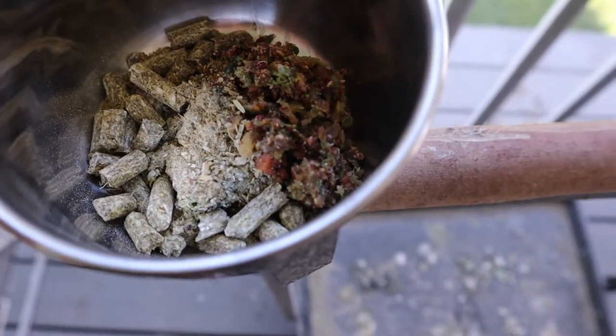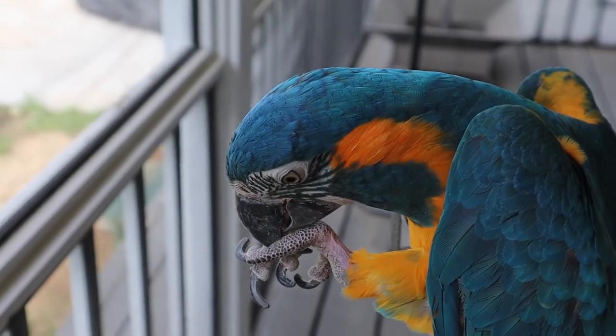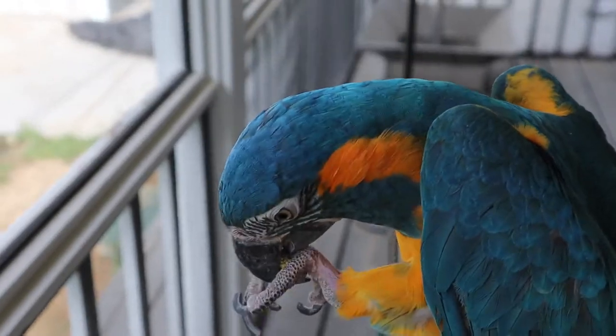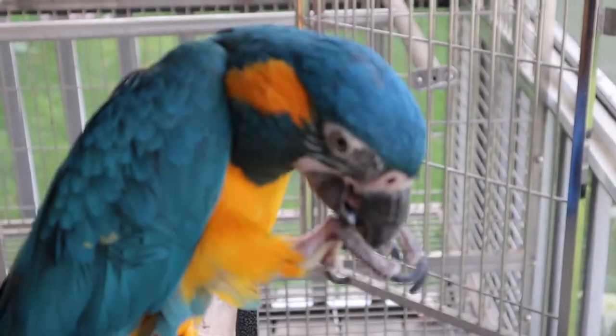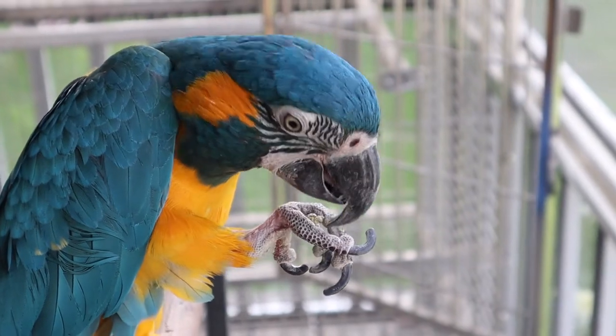I had to start somewhere. The first thing I noticed is she was really receptive to my pellets — this is pretty normal. Most birds will either take to fresh food or pellets. Since she was really receptive to the pellets if I just handed them to her or left them in her aviary, I started with pellets. My whole goal was to convert her 100% from the fruity pellet to this pellet.